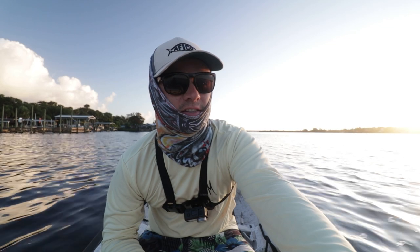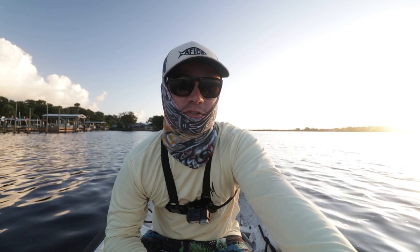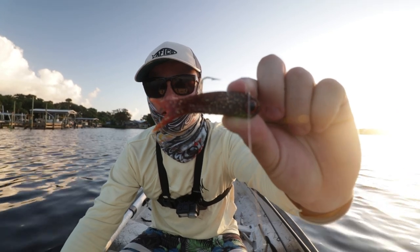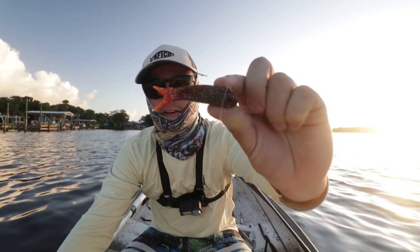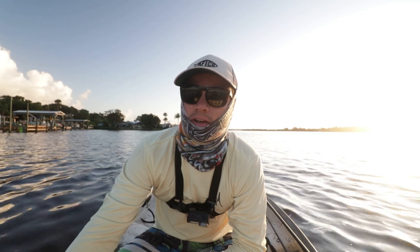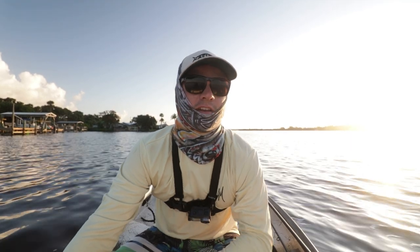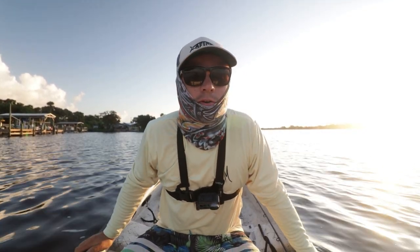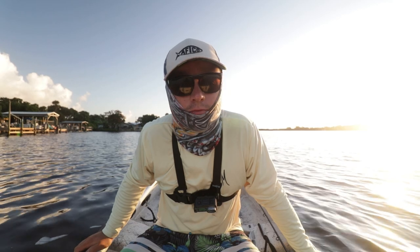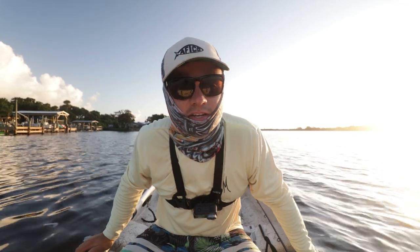Good morning, welcome back to the channel. I just surpassed 11,000 subs, thank you guys for that. Today we're going to do some tarpon fishing. I'm starting off with this DOA Terrorize — one of the most popular tarpon baits around, probably one of the best lures for tarpon ever, especially for river tarpon and juvenile tarpon. They absolutely love it. It's a weird-looking bait but it works. We'll try for tarpon early in the morning, then later grab some mullet and hopefully go for some snook and more tarpon. Hit the subscribe button if you haven't, and let's catch one.